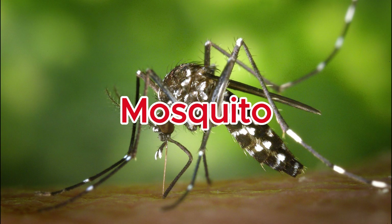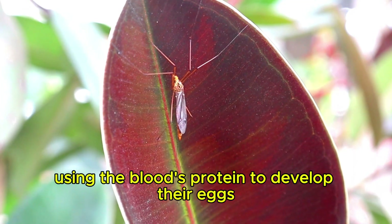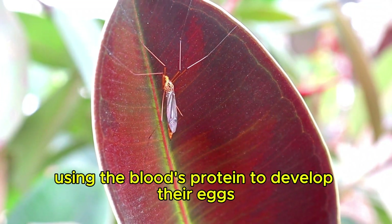Mosquito. Only female mosquitoes bite humans, using the blood's protein to develop their eggs.